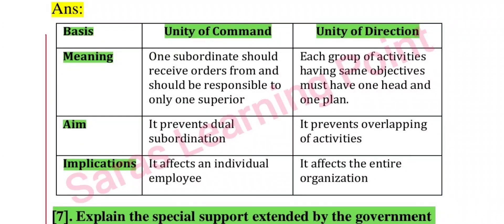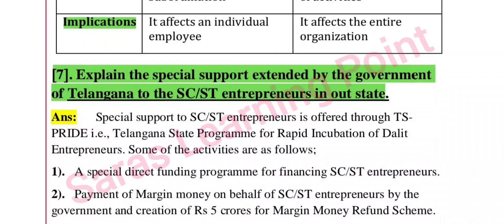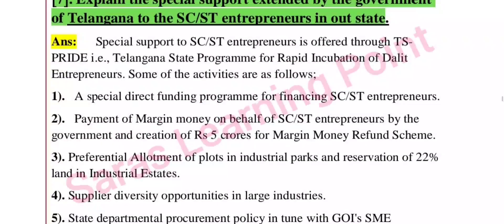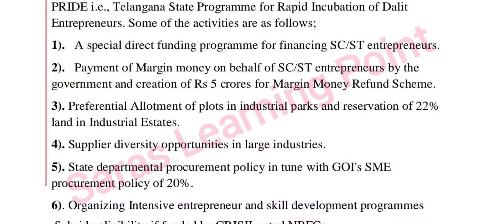Next question: explain the special support extended by the government of Telangana to industry. The state government provides special supporting services including loans at lower rates of interest.